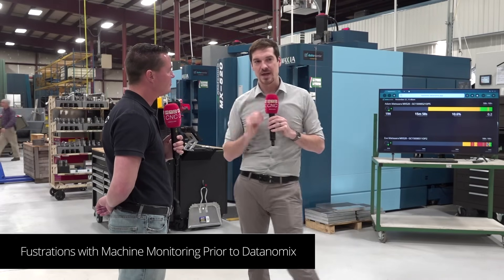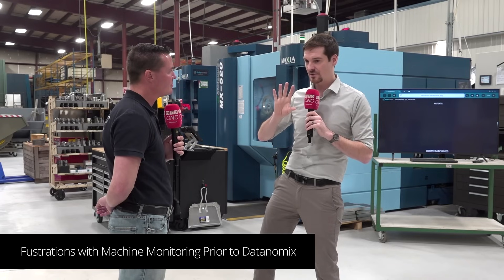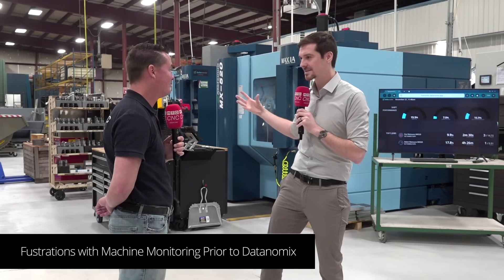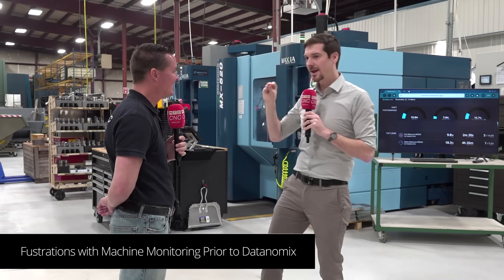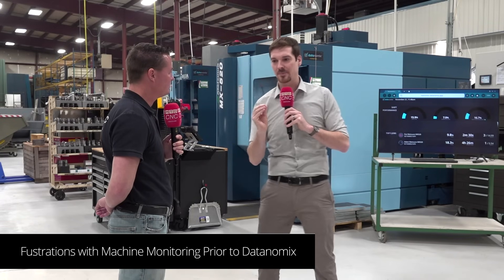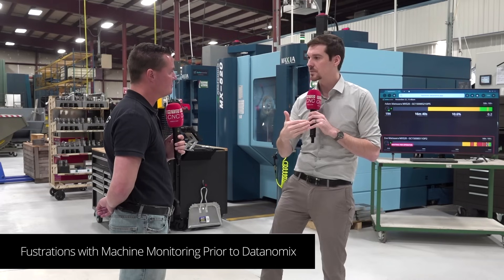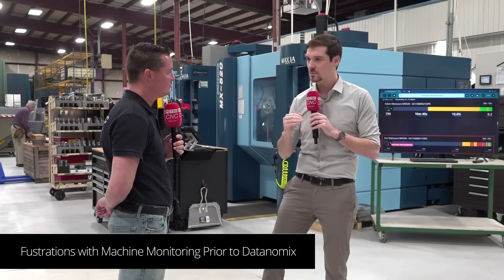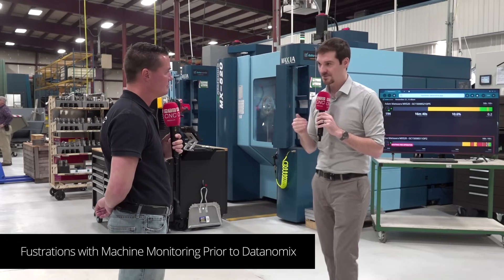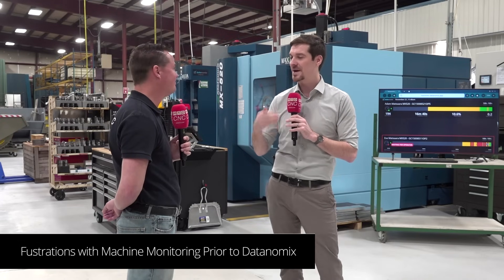The third issue was with that operator input data. The system wanted us to put tablets at the machines — and we already have tablets, so why do I need a second one? Depending on which brand you go with, the operator has to put in reason codes for why the machine's not running. It makes sense why you want that data, but we discovered it wasn't a smart system. You're basically pulling the operator away from running the machine so they can tell you why the machine's not running — which is completely counter to what you actually want the operator to do.